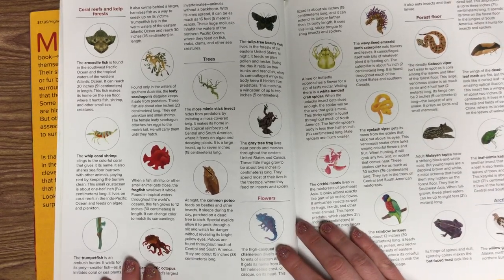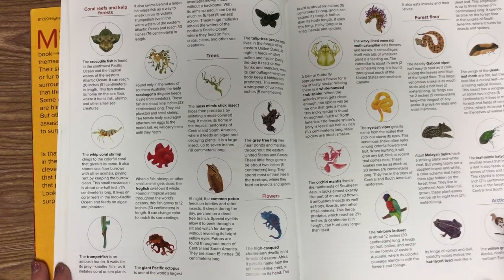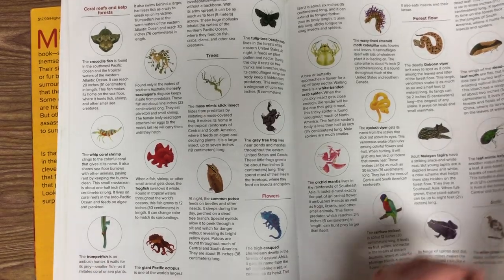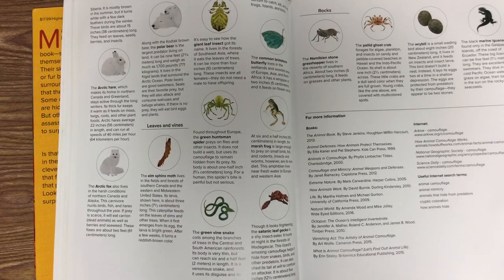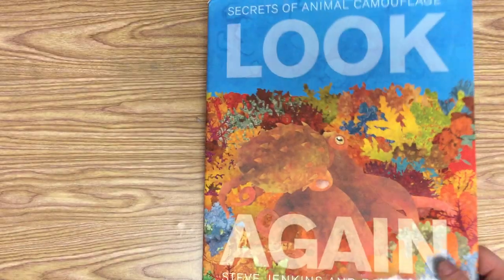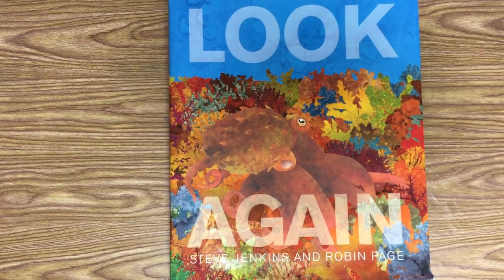On this page, we can learn a little bit more about all those animals we saw in the book. If you want more information about those animals, you can check out this book and read this awesome section at the back. I hope you enjoyed reading Look Again by Steve Jenkins and Robin Page.